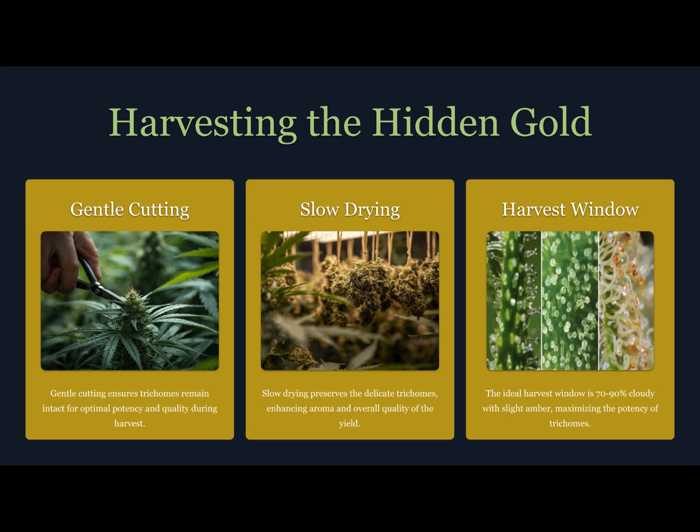Number two: ice water extraction, also known as bubble hash. This method uses ice, water, and bags to separate trichomes from plant material. The cold makes resin brittle, allowing clean separation. It's more labor intensive but produces some of the highest purity results possible. Once collected, storage matters — light, heat, and oxygen degrade trichomes fast. Keep them in airtight containers stored in a cool, dark place.